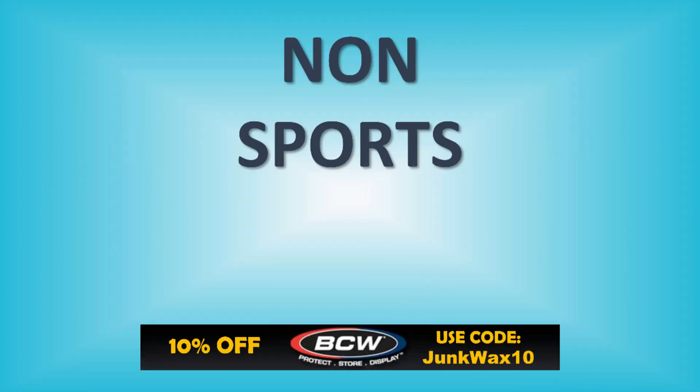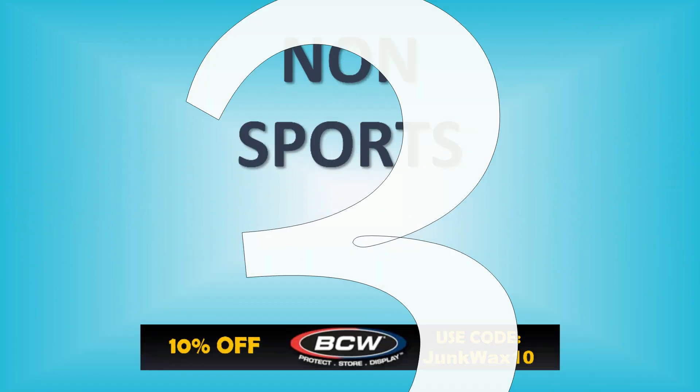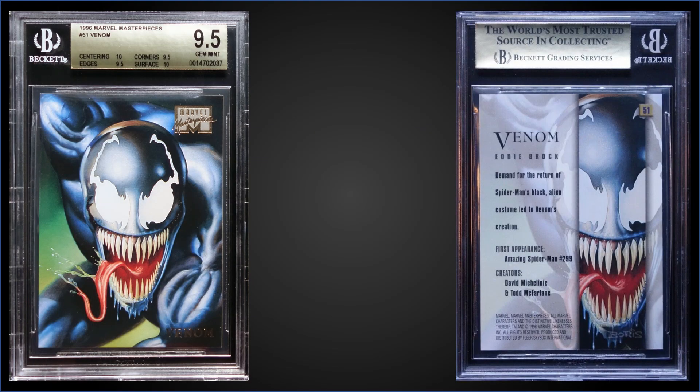Time to see what we have in the top three this week! Quick reminder: if you need any hobby supplies, check out BCW Supplies — there's a link in the description below. Use the code JUNKWAX10 to save 10% on your order. In the number three spot, from 1996 Marvel Masterpieces, we have Venom.